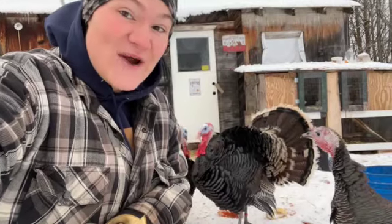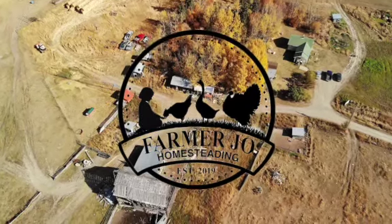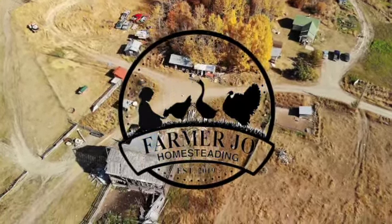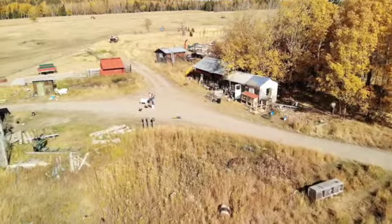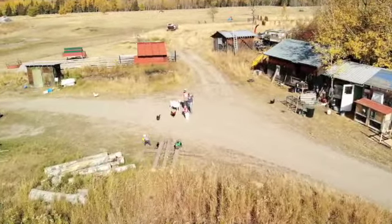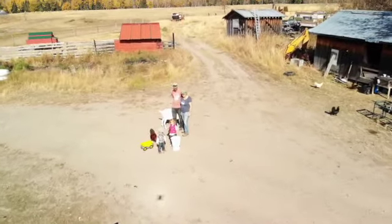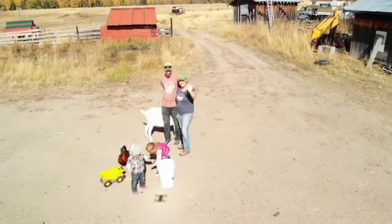Hello everyone and welcome back to Farmer Joe Homesteading. Today we are going to be talking turkey winter care. For turkeys, I honestly think it really depends on what breed you have.